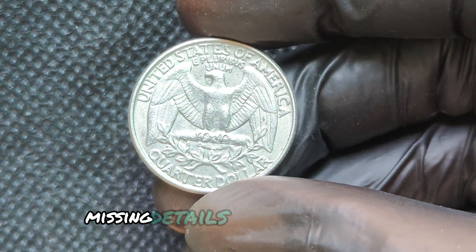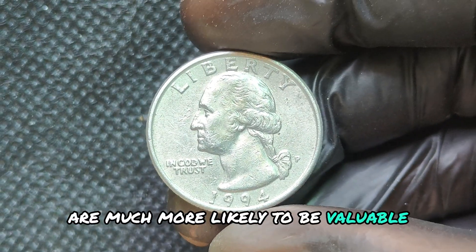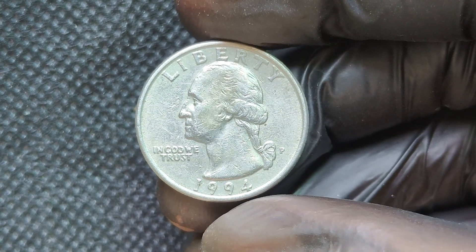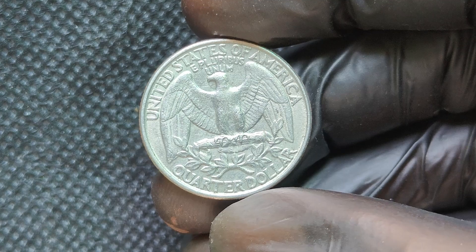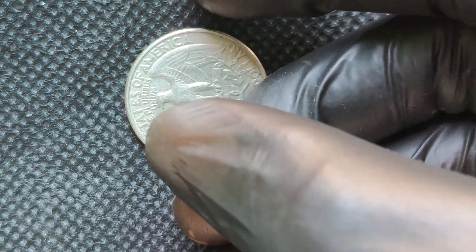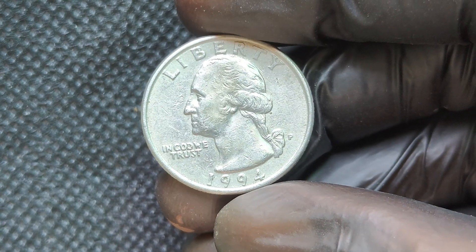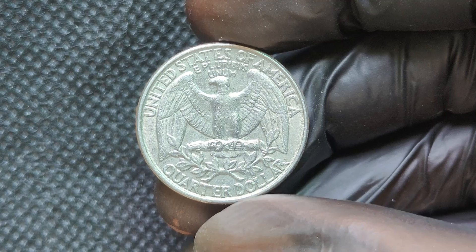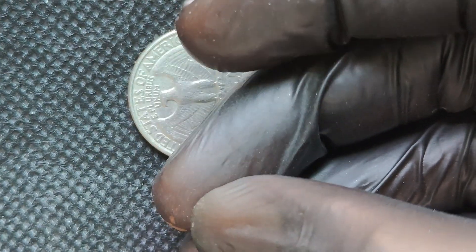Now let's talk numbers. While most 1994 P quarters circulate at face value, error coins or those in exceptional condition can be worth much more. Depending on the grade and rarity, they can sell for hundreds or even thousands of dollars. Some of the more extreme examples have reached upwards of $5,000 or more. How can you get your hands on these valuable quarters? First, check your change. Look for the 1994 P quarter among your spare coins and use a magnifying glass to examine for any errors. Additionally, keep an eye out for auctions or reputable coin dealers, and always verify a coin's authenticity before purchasing. The 1994 P Mint Mark Quarter Dollar coin may seem common, but with the right condition and a little luck, it can be a valuable addition to your collection.